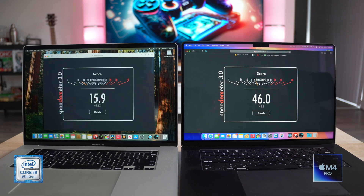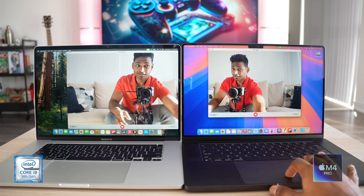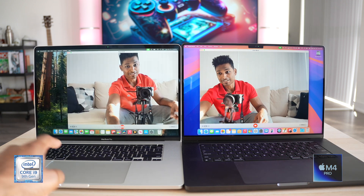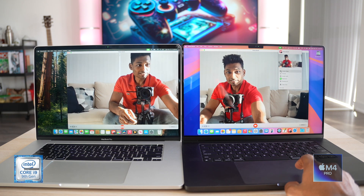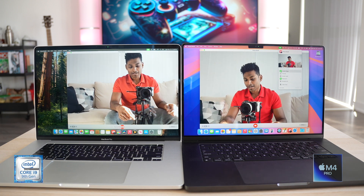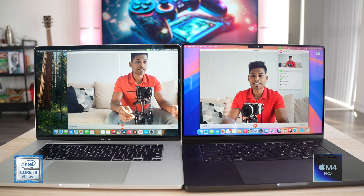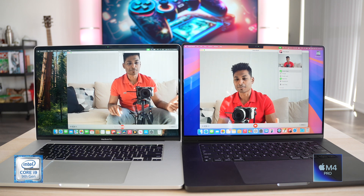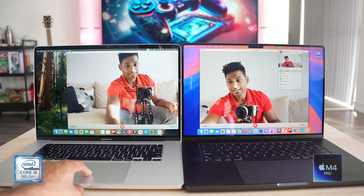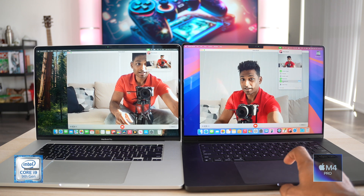Moving on to browser benchmarks — firing up Speedometer, and the M4 clearly wins, tripling the i9's score. Checking the webcam — the difference is pretty vast. The M4 Pro is much better, and it also supports Center Stage, which keeps your face centered in the frame during webcam or Zoom or Teams calls. Even as you move around, it adjusts to keep you centered.